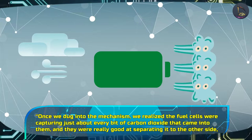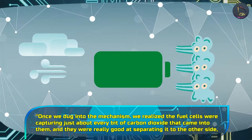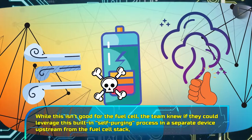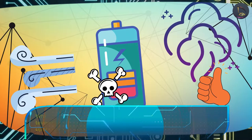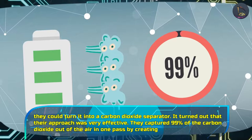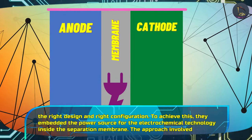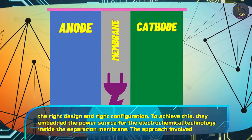The paper co-author says: 'Once we dug into the mechanism, we realized the fuel cells were capturing just about every bit of carbon dioxide that came into them, and they were really good at separating it to the other side.' While this isn't good for the fuel cell, the team knew that if they could leverage this built-in self-purging process in a separate device upstream from the fuel cell stack, they could turn it into a carbon dioxide separator. It turned out that their approach was very effective — they captured 99% of the carbon dioxide out of the air in one pass by creating the right design and configuration.